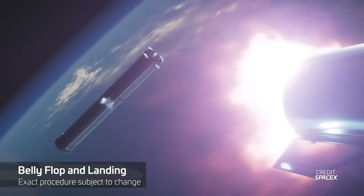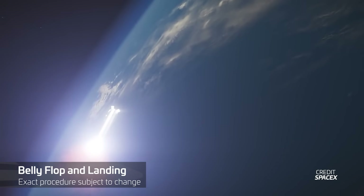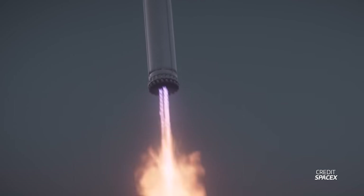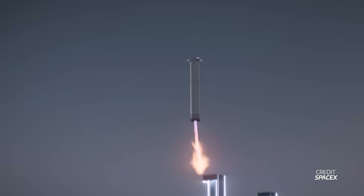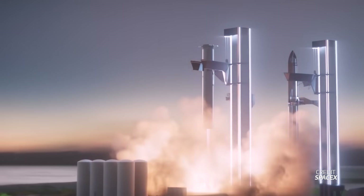Following separation, the booster will perform a flip using its tank vent thrusters and reignite some of the center Raptor engines to boost back to the launch site. Just before it would impact the ground, the booster ignites just a handful of center Raptors, guiding it down to land on the chopsticks.